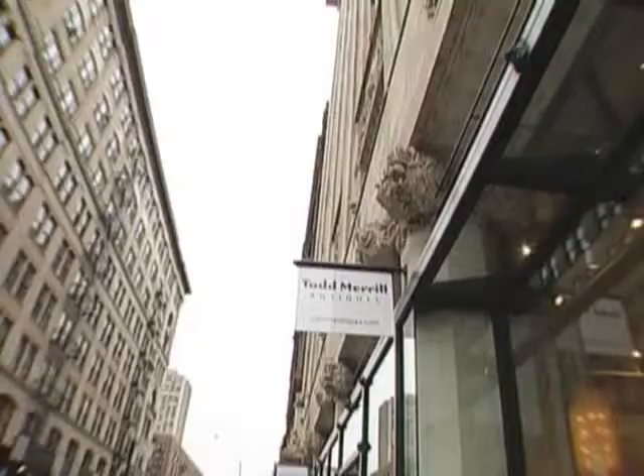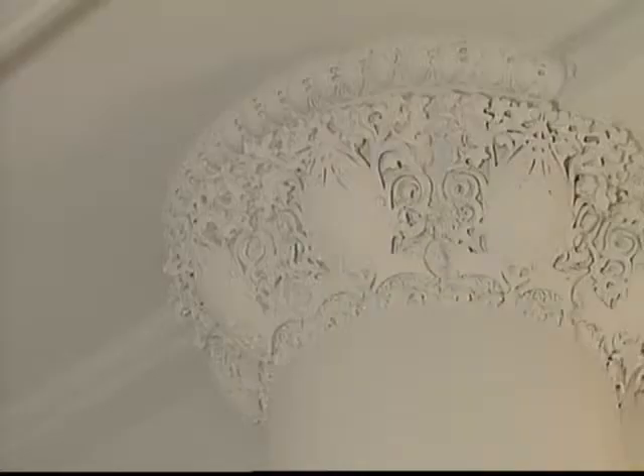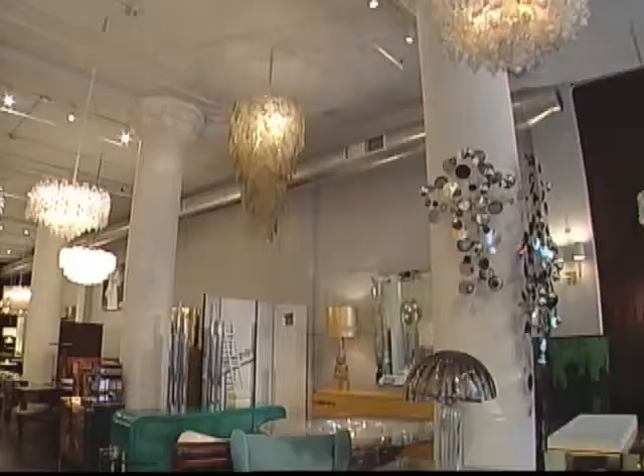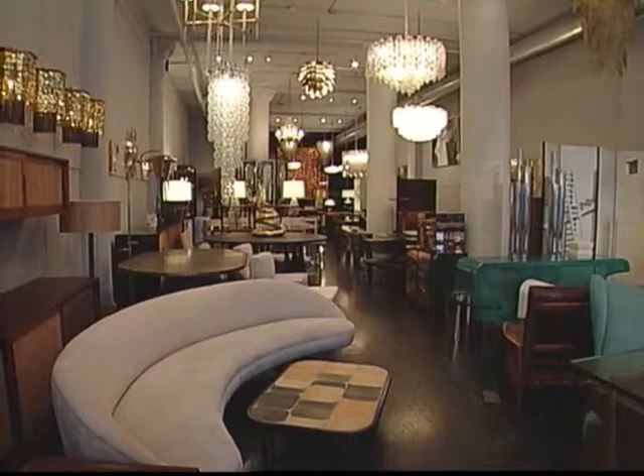The building was designed by Louis Sullivan, and it's Louis Sullivan's only building in New York City. It's a magical, beautiful building. The space itself is light-filled, with Louis Sullivan's original three-foot-wide columns running throughout. The ceilings are 16 feet high, and it really gives the scale for the oversized Italian lighting that we sell.